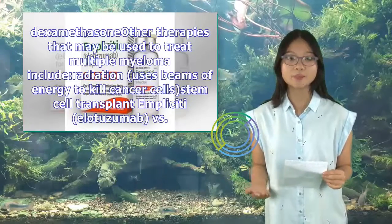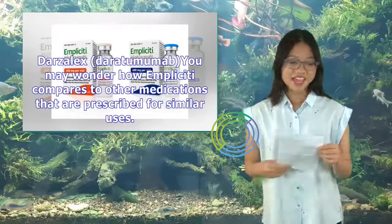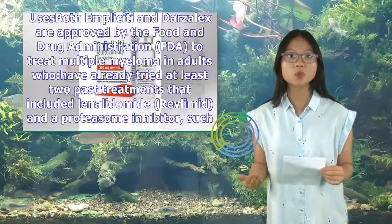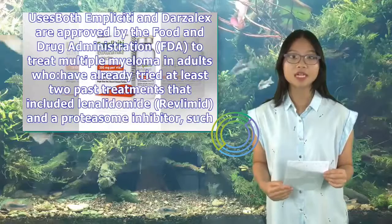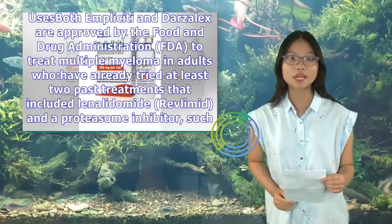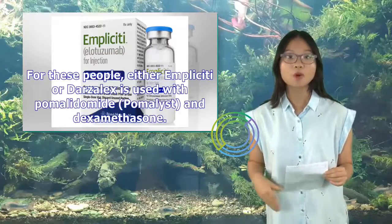You may wonder how Implicity compares to Darzalex (daratumumab). Both Implicity and Darzalex are approved by the FDA to treat multiple myeloma in adults who have already tried at least two past treatments that included lenalidomide (Revlimid) and a proteasome inhibitor such as bortezomib (Velcade) or carfilzomib (Kyprolis). For these people, either Implicity or Darzalex is used with pomalidomide (Pomalyst) and dexamethasone.